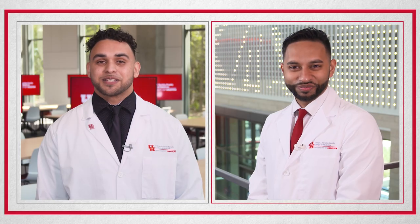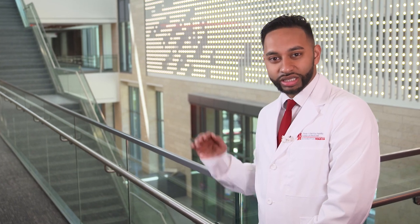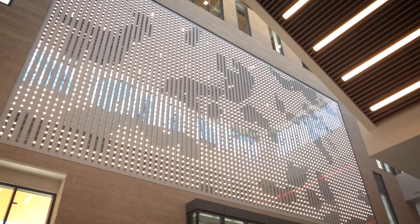Now let's head up to the second floor where Nabil is standing by. I am standing on the second floor landing and you can see behind me the light sculpture by world-renowned artist Leo Villareal. The sculpture is made up of almost 4,000 LED lights, which can cycle through hundreds of unique patterns throughout the day.